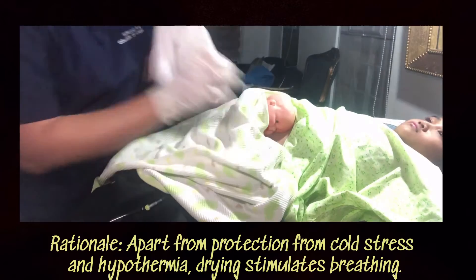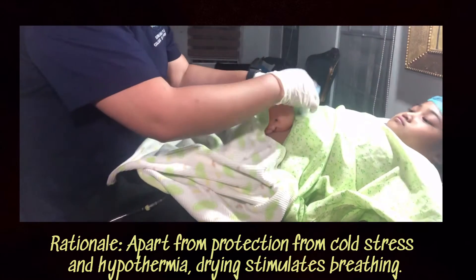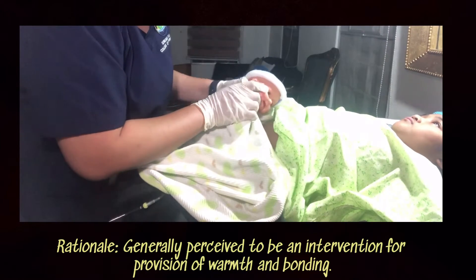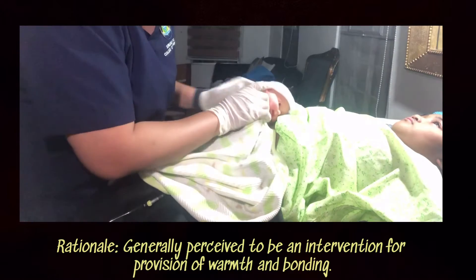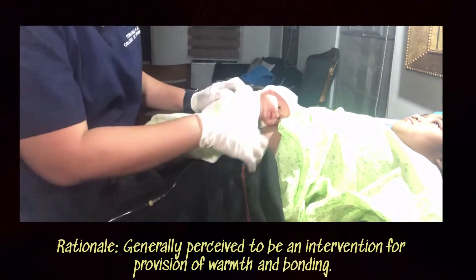Thorough drying of the skin should be done and all wet linens should be removed. Initiate early skin-to-skin contact between the newborn and the mother.